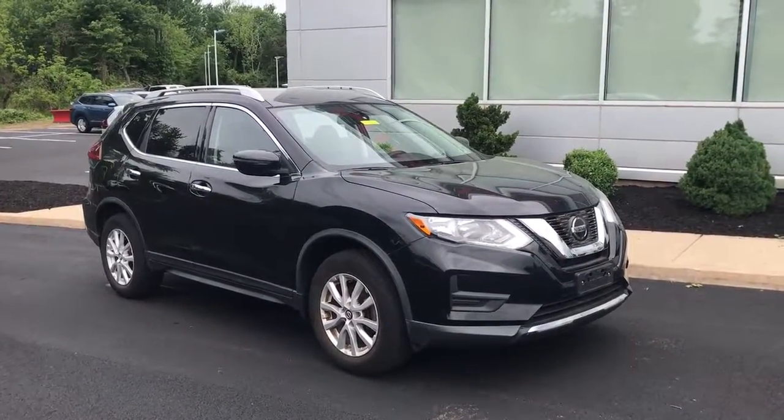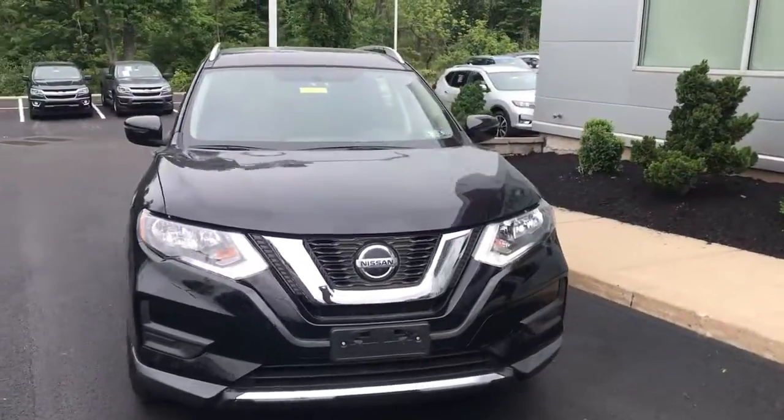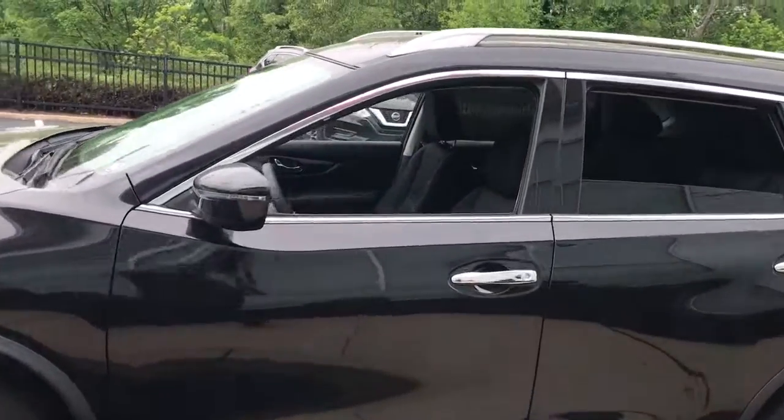Hop into the 2018 Nissan Rogue. With less than 15,000 miles on the odometer, this vehicle stands out from the rest. This feature-rich Rogue adds confidence and convenience to everyday life.